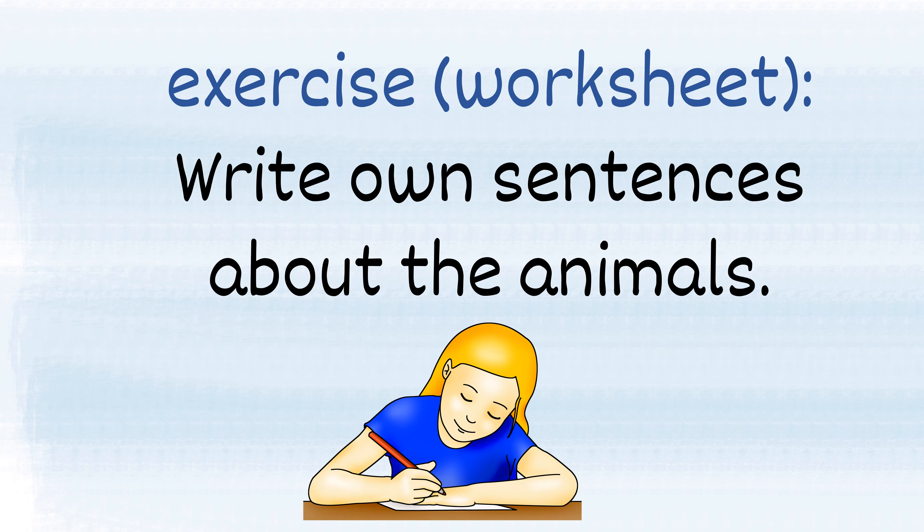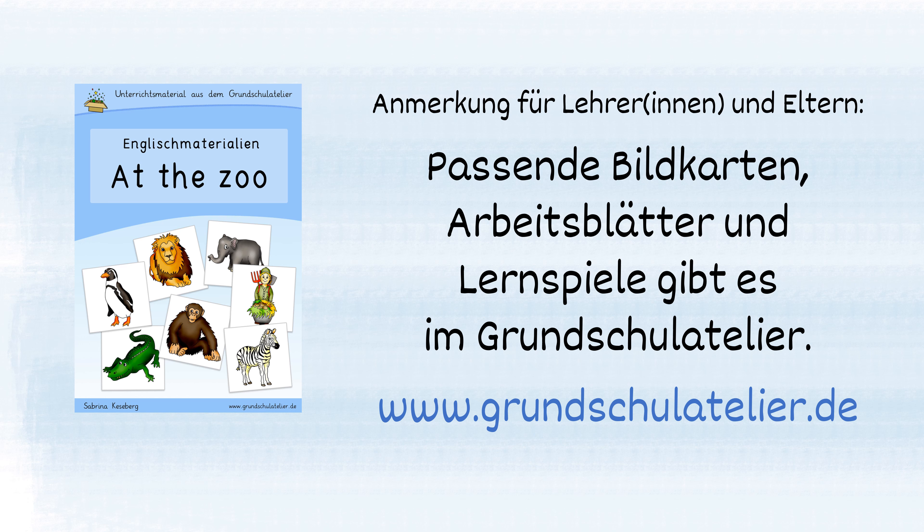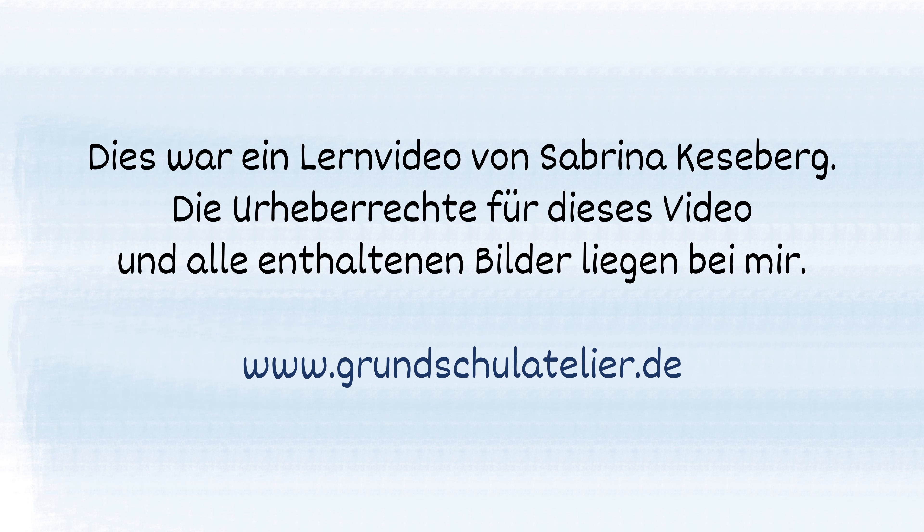Now you. Exercise: write your own sentences about the animals. The hippo has got a tail. The hippo has got two fingers.